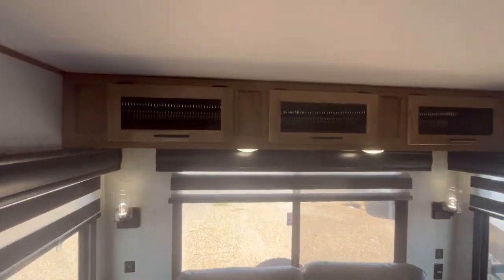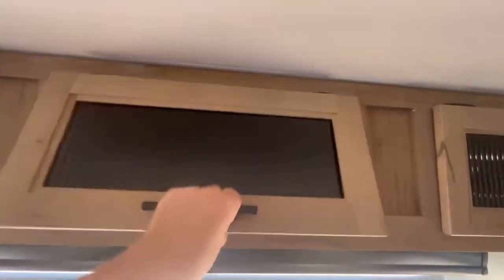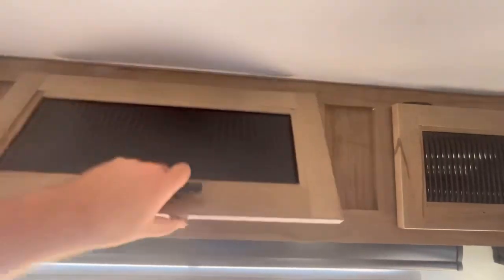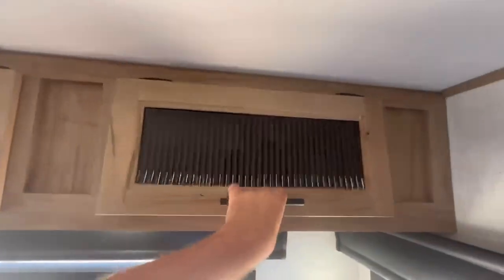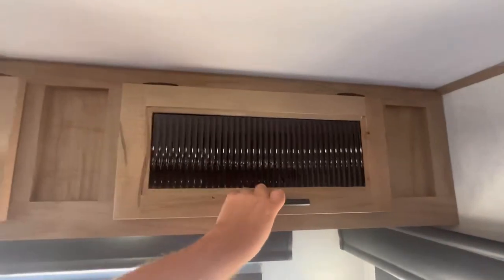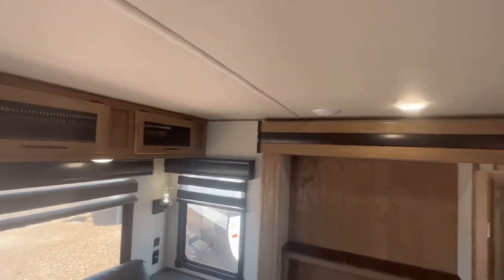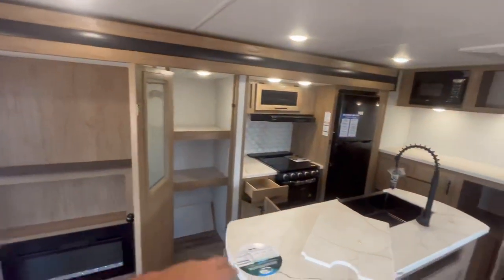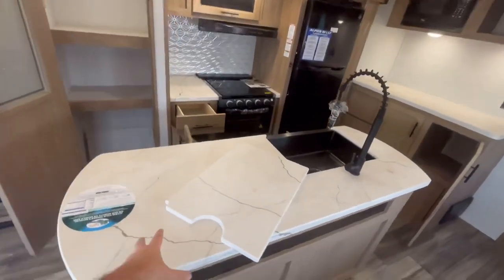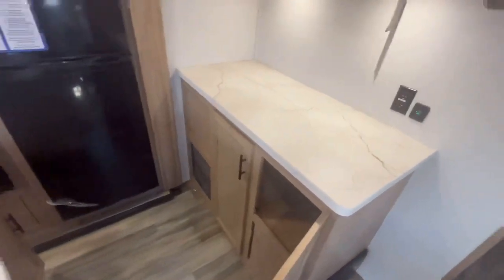Starting up above the rear sofa, you can see some good storage that goes all the way across. I really wish they'd spend a little extra money and put strut-supported hinges on these cabinets, but it is what it is. You've got thermofoil press membrane countertops, and we'll come back to the island in just a moment.